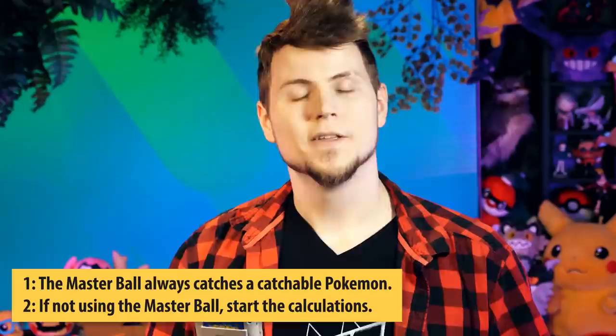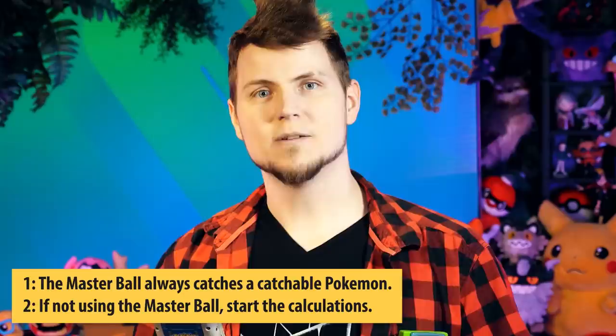The math there is true, but that statement isn't — because the code in the Gen 1 games, which has been completely disassembled by now, tells us the rules actually say: one, the Master Ball will always catch a catchable Pokemon; and two, if you're not currently using the Master Ball, start the catch rate calculation. The game bypasses the equation with the Master Ball entirely, possibly due to that possibility of it failing otherwise. So if you've ever seen it in a video, someone's messing with the game code or video tampering.